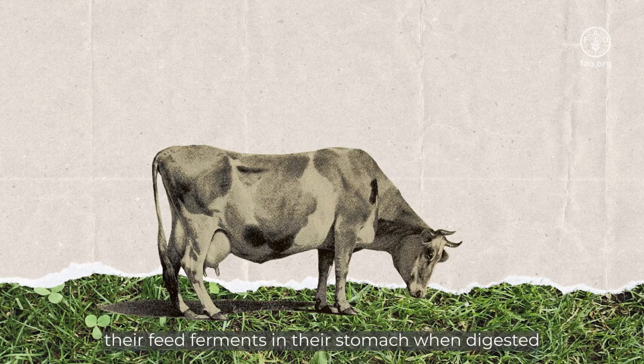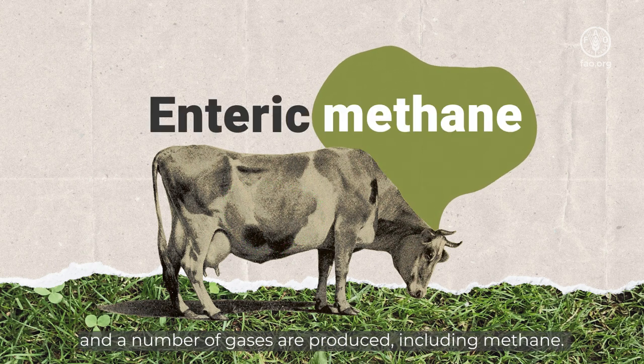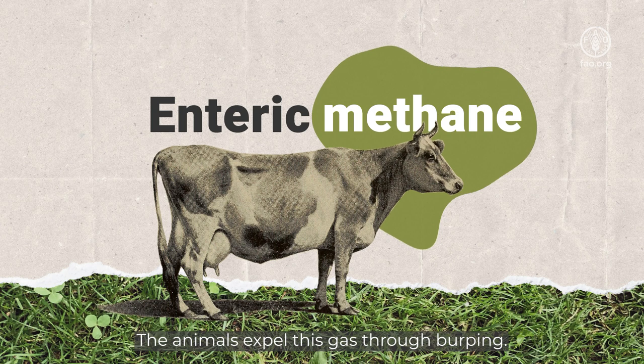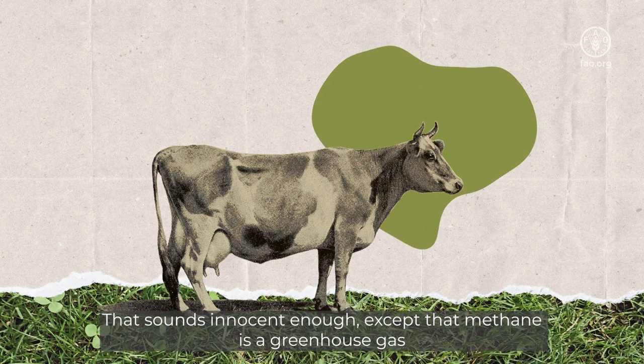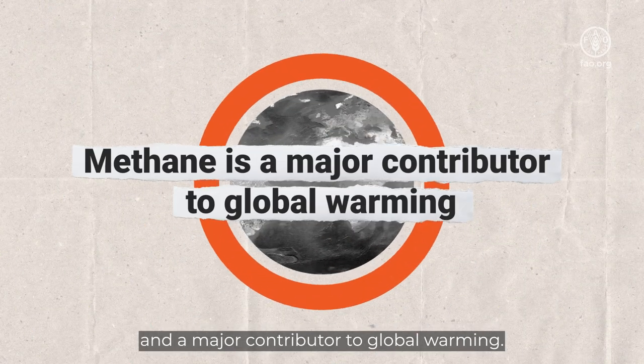When cows and other ruminants eat, their feed ferments in their stomach when digested, and a number of gases are produced, including methane. The animals expel this gas through burping. That sounds innocent enough, except that methane is a greenhouse gas and a major contributor to global warming.